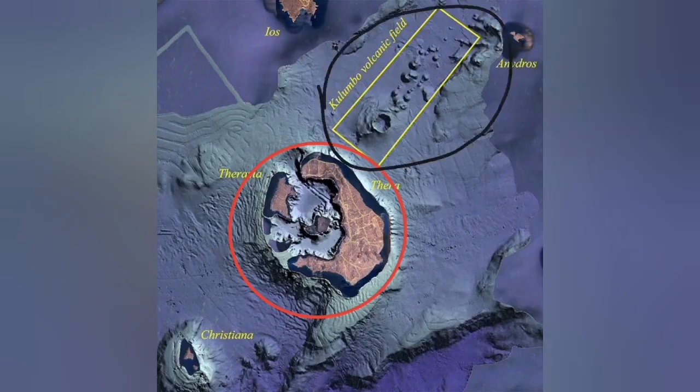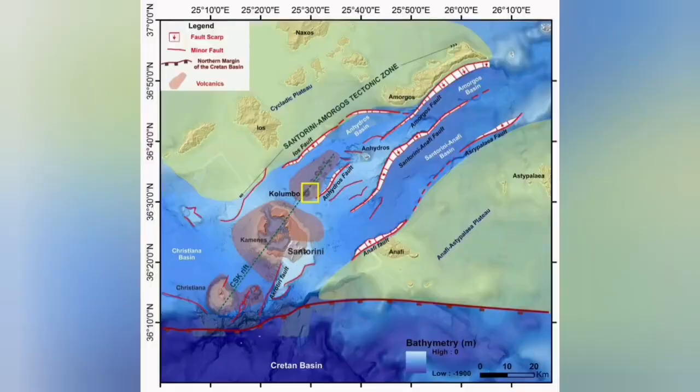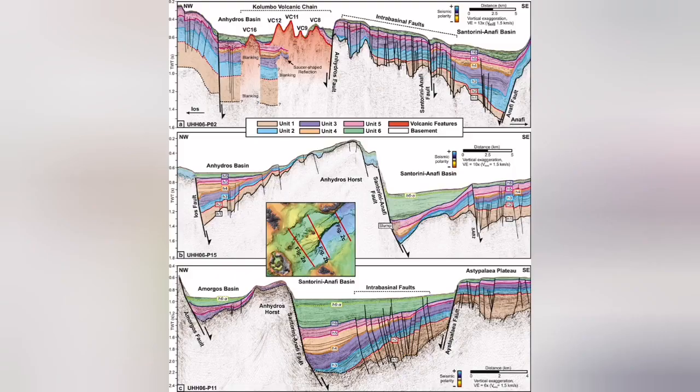The Colombo volcanic field is what we call a back arc basin, where the extension of the Earth's crust, due to this subduction and the movement of the Eurasian plate and the Arabian plate, has created a complex structure. The extension has created fault lines, fault lines led to grabens, and through those we have had eruptions — underwater sea volcanoes happening there.